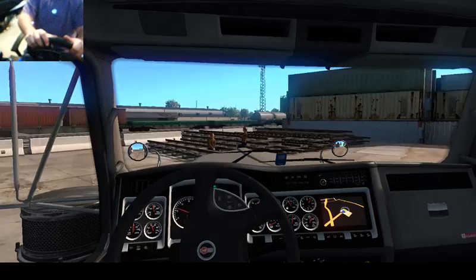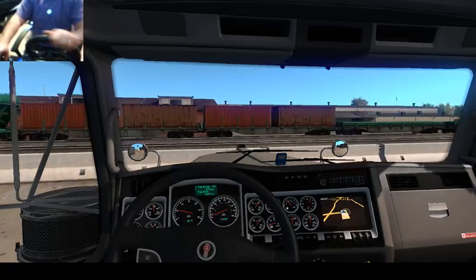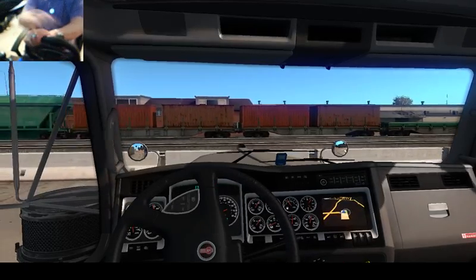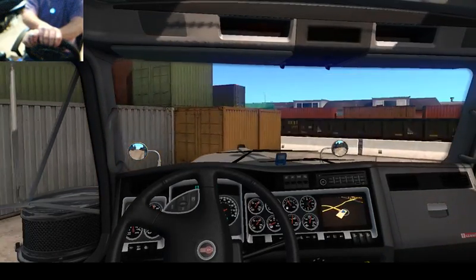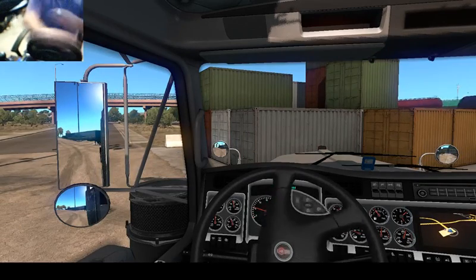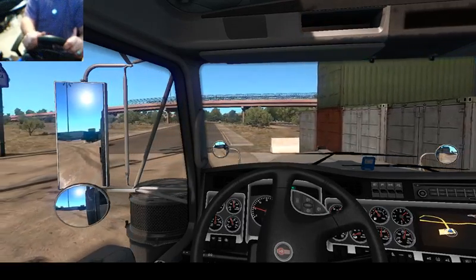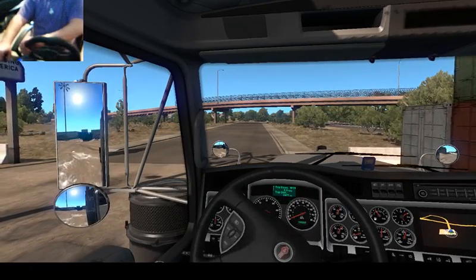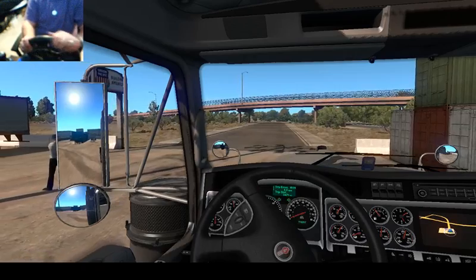Some of you guys might wonder why I have the camera pointed down here to where my hands are. I wanted to do that so there's no confusion, so people know that I really am doing hand-over-hand when I'm driving this truck. Before, I didn't have the steering wheel set up quite well to the point where I was doing hand-over-hand, and it wasn't that realistic. So for this, I wanted to show that I actually am doing hand-over-hand, and just make it a little bit more on the simulator side, and a little bit more realistic.